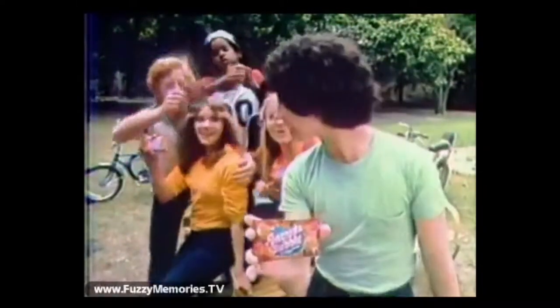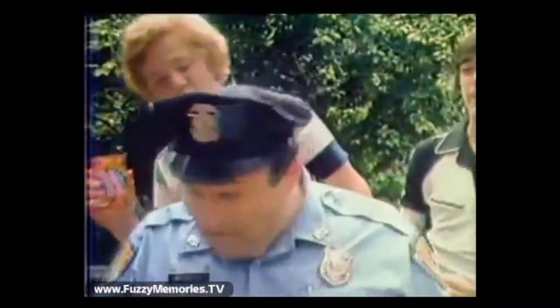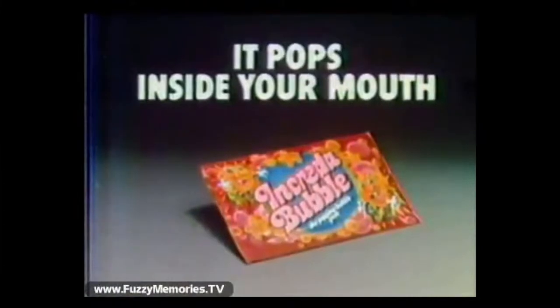You know what's popping? New Incredibubble, the bubblegum that pops in your mouth. Where's the bubble? That comes later. When you put it in your mouth, it starts to pop. Those tiny little pieces go flippity-flop. It's popping and flippity-flopping, and a great bubblegum flavor. So where's the bubble? I can pop it without the bubble. New Incredibubble popping bubblegum — it pops inside your mouth.